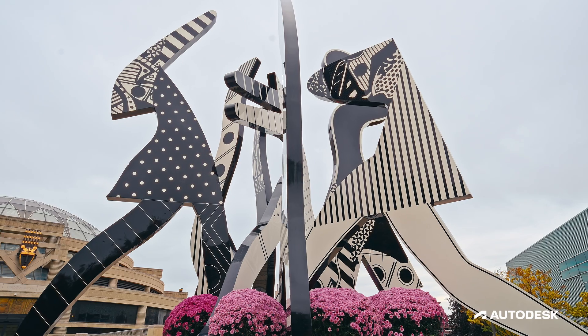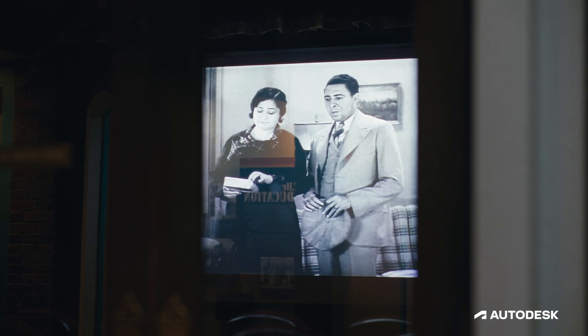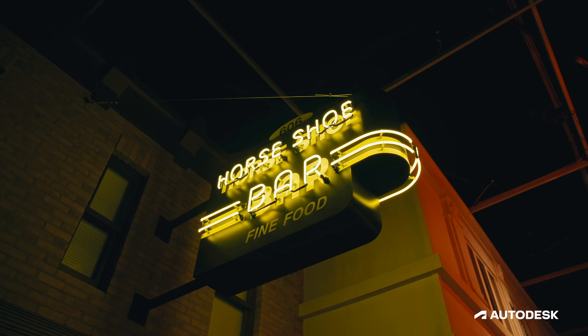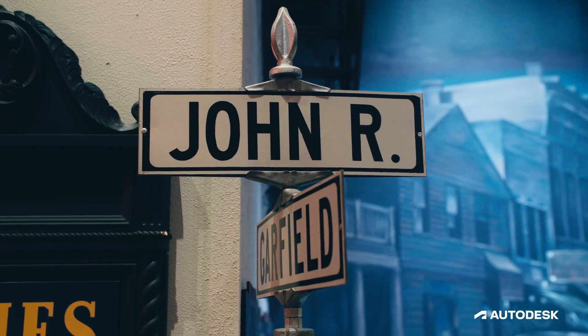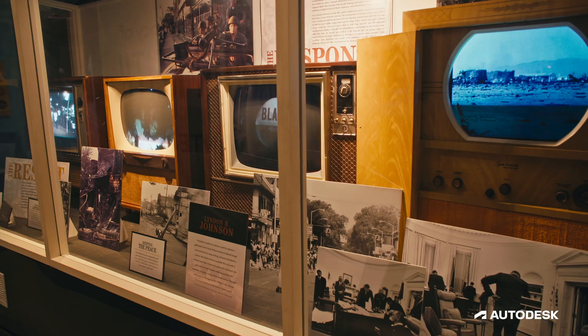The mission of the Charles H. Wright Museum is to open minds and change lives through the exploration and celebration of African American history and culture. People come in and are really struck by the architecture, by the feeling that it gives, and tying that back to the idea of preserving spaces for future generations becomes an important part of the work that we do in the community.